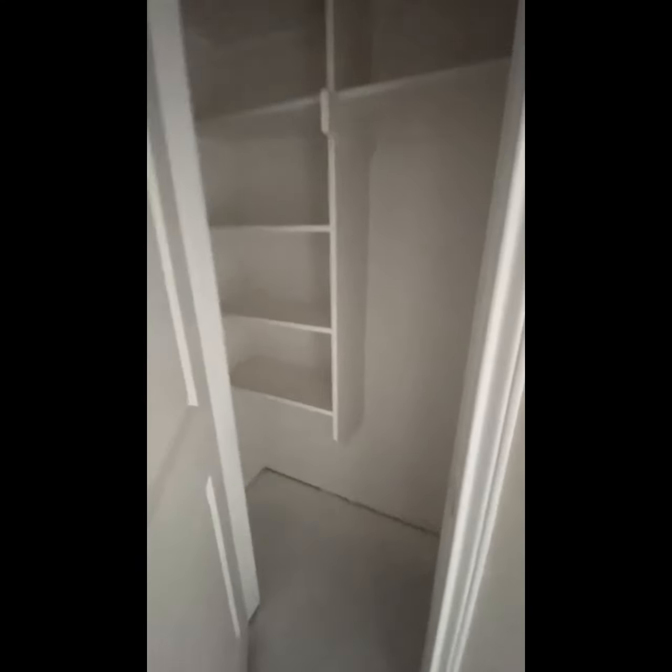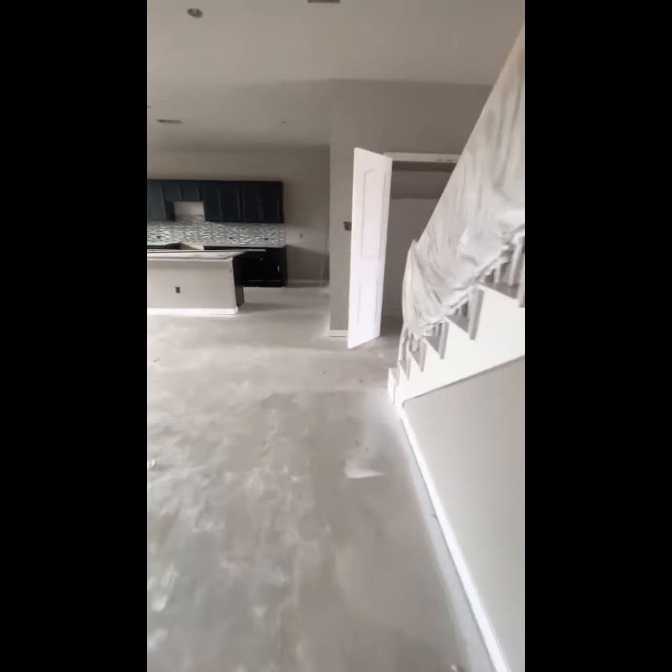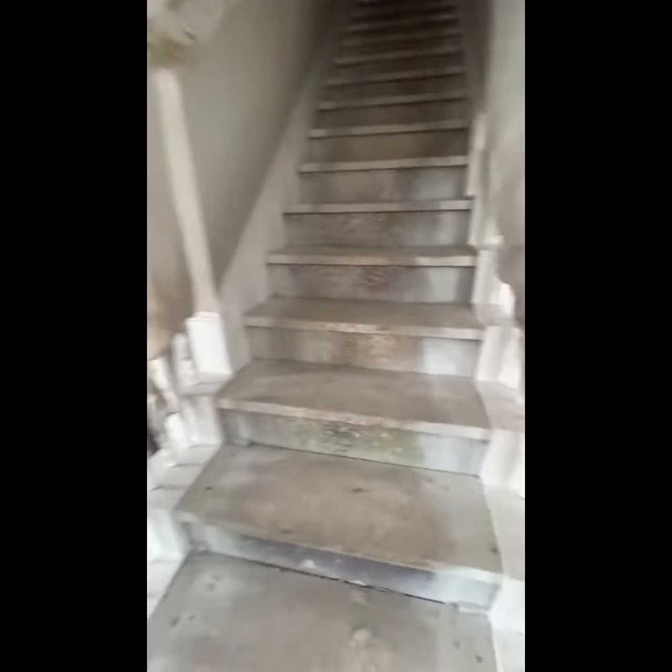Here's the half bath. So we saw the full bath in the master. Here's the half bath. These have no doorknob, so I'm getting creative. This is the closet. I know it's hard to see because there's no lights on yet. This is all downstairs, still downstairs. I'm just going to go over that bathroom one more time. So we've seen all of downstairs.